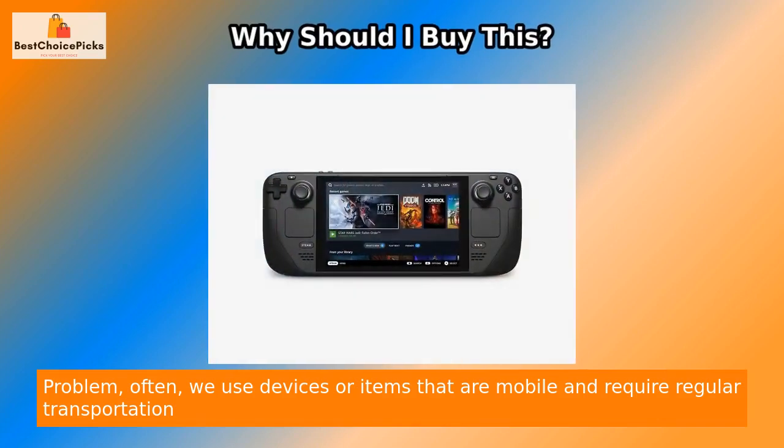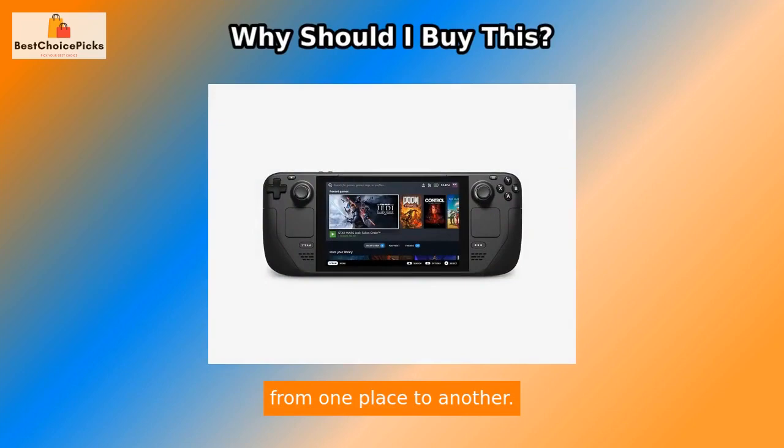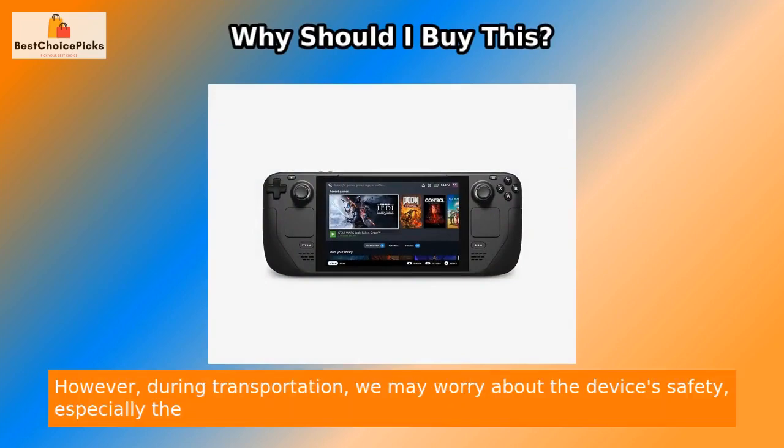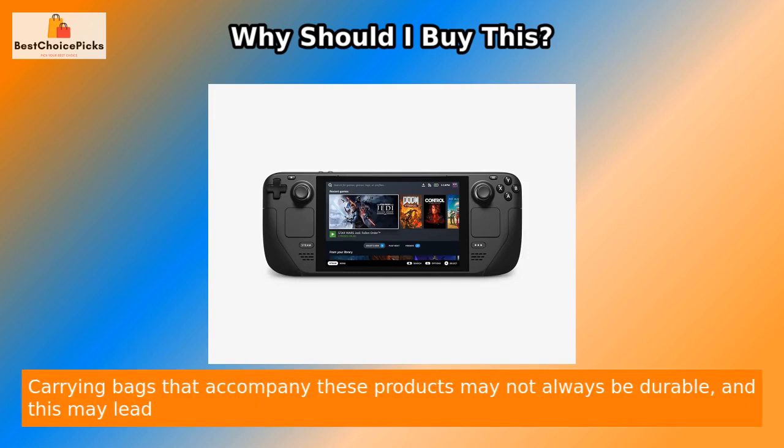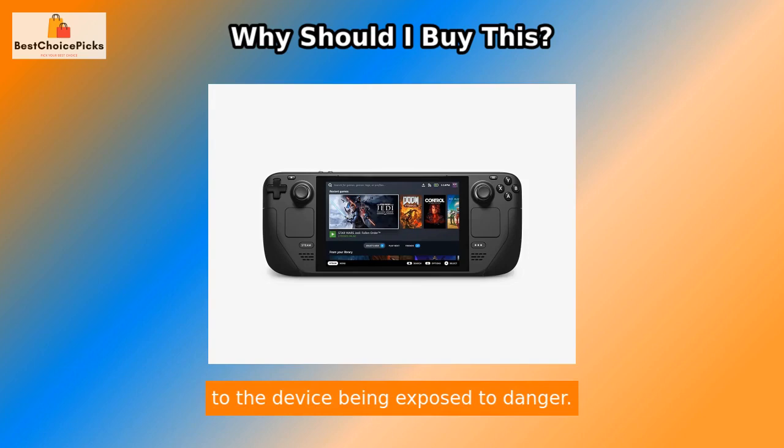Problem: Often, we use devices or items that are mobile and require regular transportation from one place to another. However, during transportation, we may worry about the device's safety, especially the ones that are fragile and prone to damage. Carrying bags that accompany these products may not always be durable, and this may lead to the device being exposed to danger.